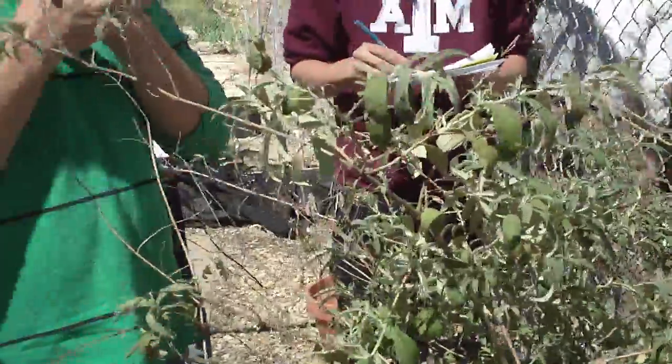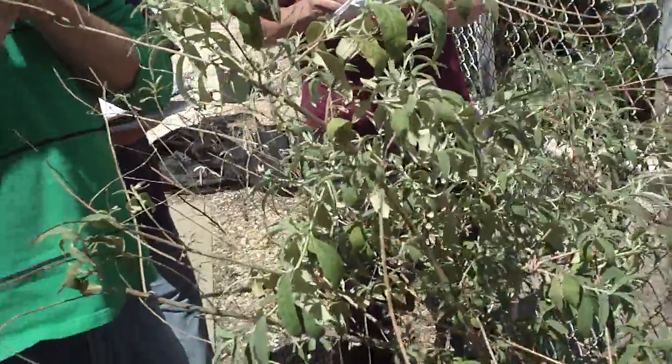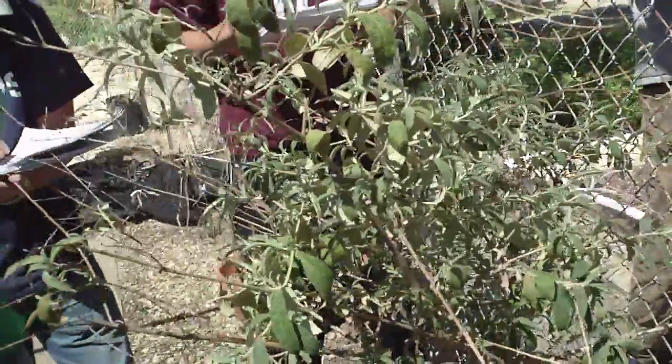Unlike the vitex, this has a simple leaf. The vitex doesn't — the vitex is lobed, compoundly lobed.